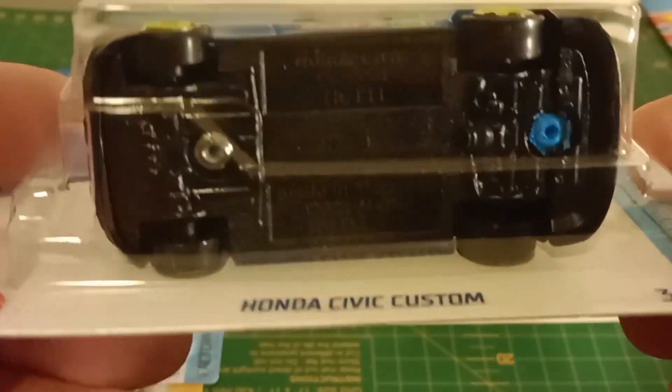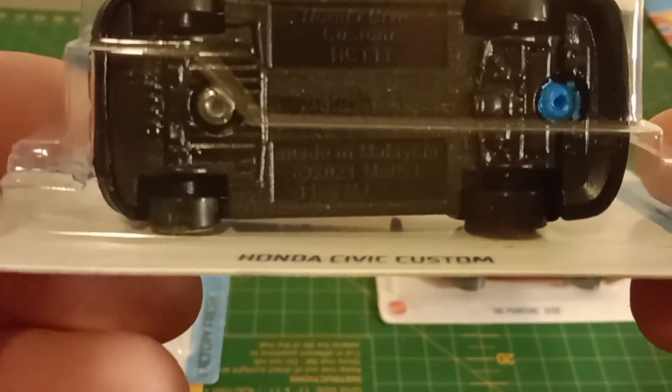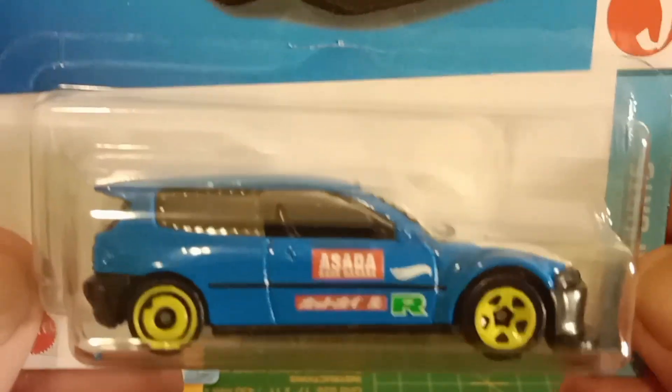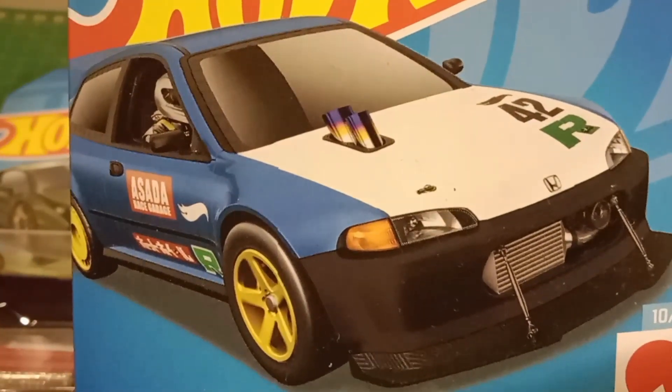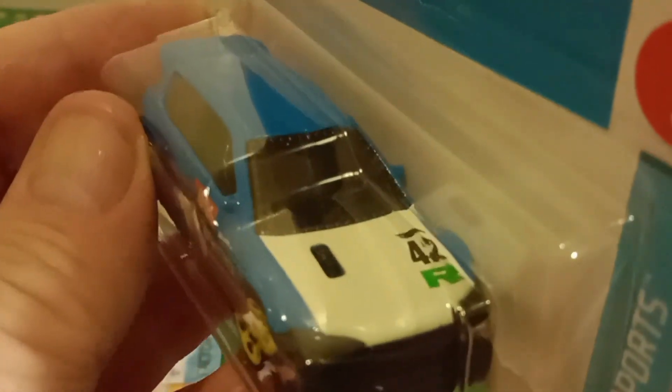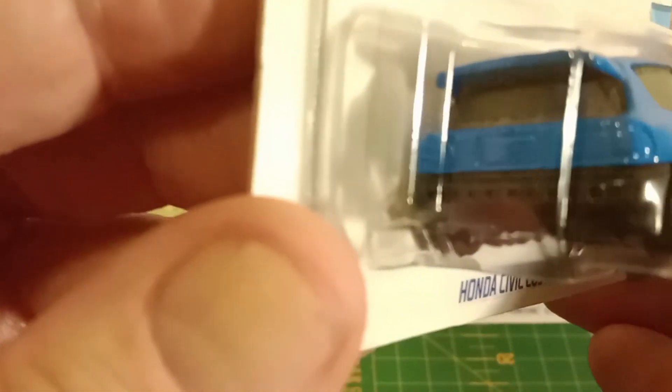Honda Civic Custom — we've seen these. It's got the fat wheels on the front, skinny wheels on the back. I didn't have a blue one, so now I have a blue one. I quite like these, these are cool. Good decals. Nothing on the back, but we can always change that.